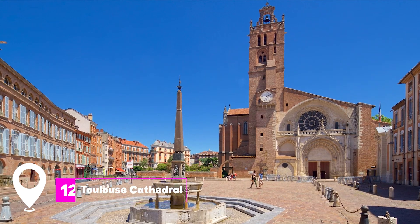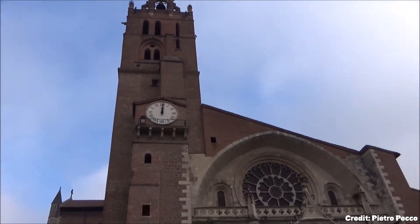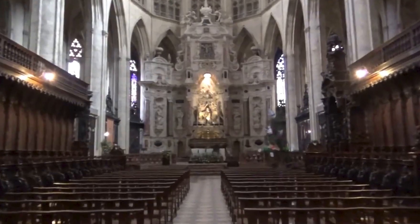At number 12, we have Toulouse Cathedral. Though overshadowed by other religious sites in the city, the cathedral is a fascinating blend of architectural styles due to its long construction period. It houses historical tapestries and the city's oldest stained-glass windows.